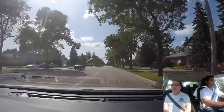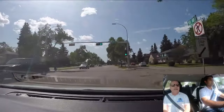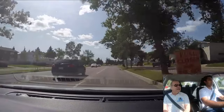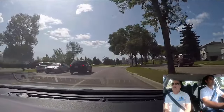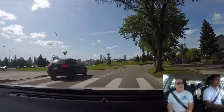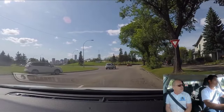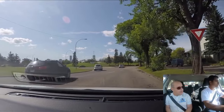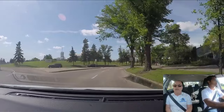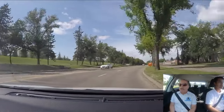We have a traffic circle coming up and we're going to go out on the first exit, so we need to be in the right-hand lane — and we are. We need to put a right signal on and yield to traffic already inside the traffic circle. We stop at a point where we can see if we can go. It looks good, so we go in and out right away, always staying in the same lane. We don't want to change lanes in the traffic circle.